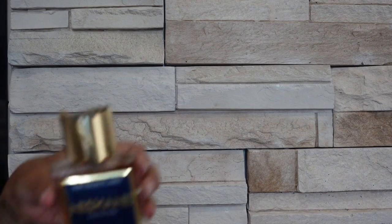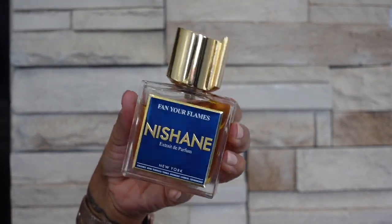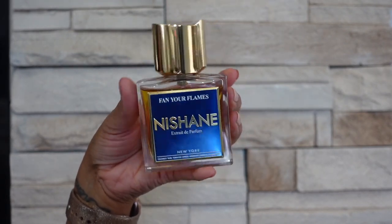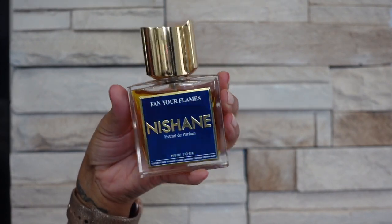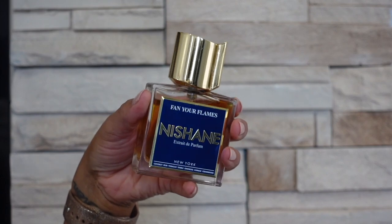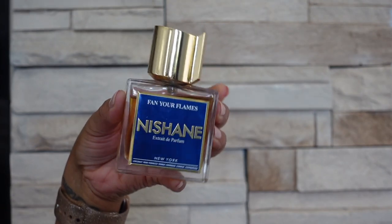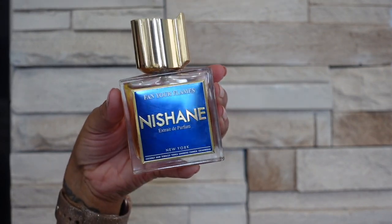Next brand I have is Nishanae and first up is Fan Your Flames. I was all over this when I first got it but I haven't reached for it lately so I'm gonna wear it this week. This is a coconutty boozy scent that also has tobacco — the main notes are rum, tobacco and coconut, which to me is just an awesome combination. I can actually wear this in all seasons — in fall and winter I can wear this during the day, and in the summer I can wear this at night.